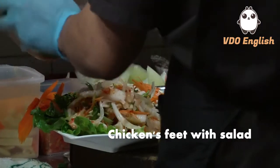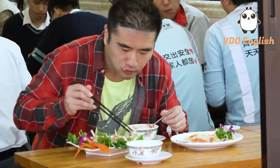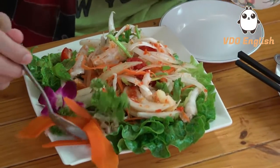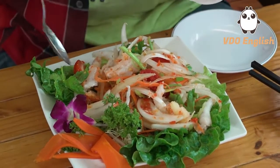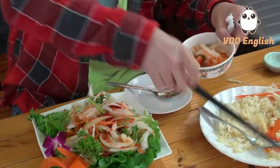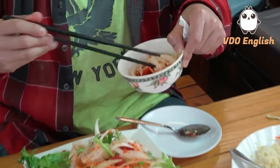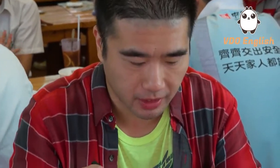Our chicken's feet with salad just arrived, which is a Thai specialty. It has peppers, onions, lettuce and parsley, garnished with some carrots and some tomato. I'm going to use the chopsticks. It's just perfect — it's not too tough, and it's just tender. Chicken's feet. You can do it with the onions and carrots.